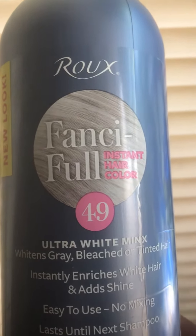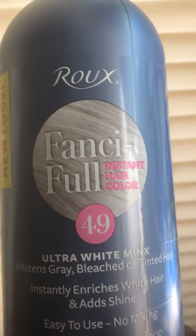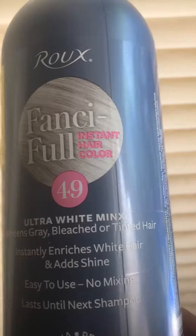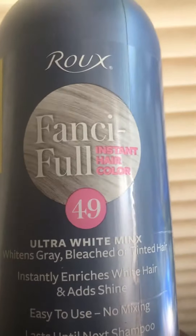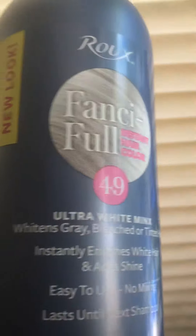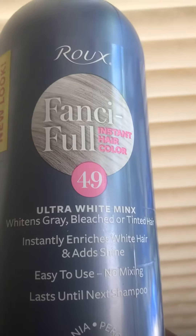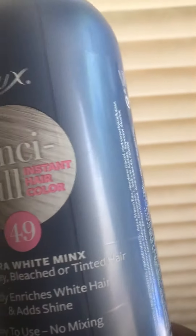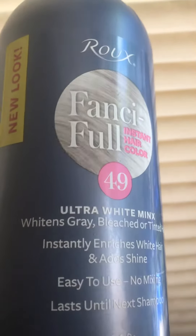Hello everybody, I wanted to talk about a product — this is Rue and it's Fanciful, this is number 49. This is for anyone with gray hair who wants to protect it from turning yellow. Make sure you use this product because it keeps the yellow out of the hair and doesn't have any harmful ingredients, peroxide, or any kind of developer in it.